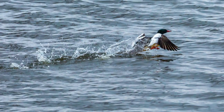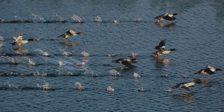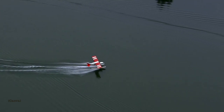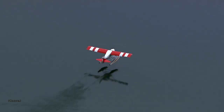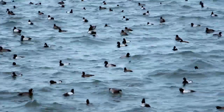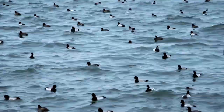Diving ducks take flight like an airplane taking off on a runway. They run along the top of the water, flapping their wings until they can finally take flight. This is another easy way to identify diving ducks apart from puddle ducks. If a duck takes off like a float plane, you can make a good guess that it's a diving duck. Diving ducks are usually found more in open water and on big bodies of water, and they're often seen away from land and shallow water.